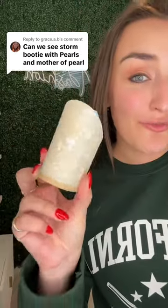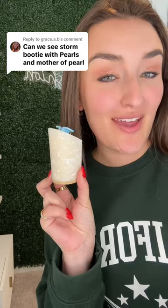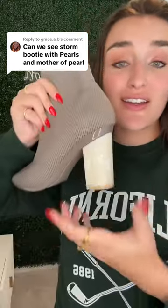Next up, it's our mother of pearl block heel kit, which if you've been following me for a long time, you know, I'm pretty sure she's the prettiest heel we've ever made. And she always just looks stunning on everything.